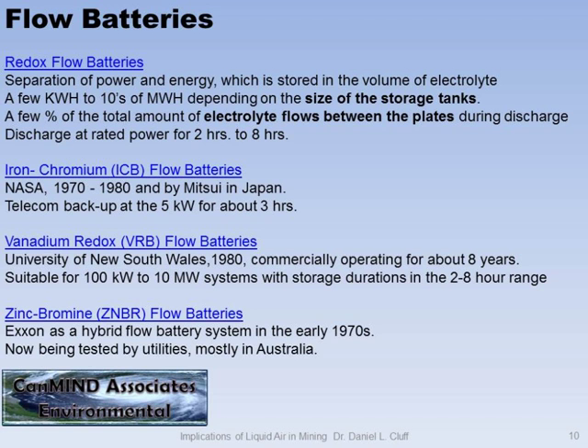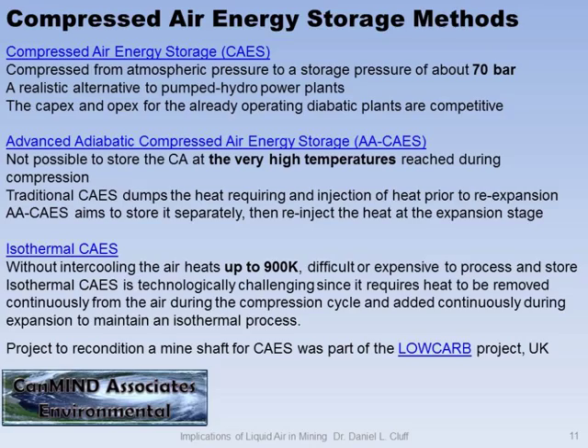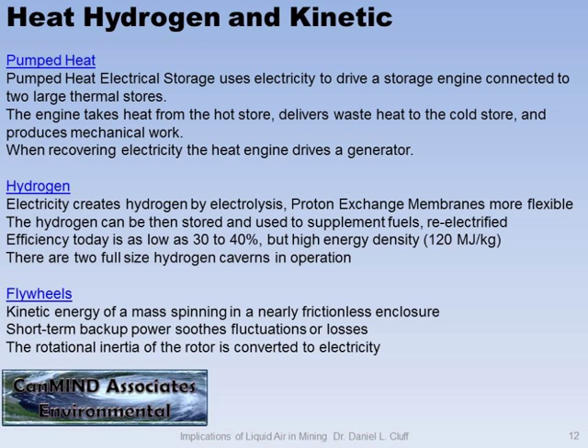Redox flow batteries — I like flow batteries because you can make bigger tanks and you're only flowing a small amount of the electrolyte across the membrane. Bigger tanks means you can store more energy. I'm just putting these up there for you to realize it's not new. One of my colleagues at Nottingham was working on compressed air energy storage. The idea was to recondition a large shaft for storage. But you don't have a lot of large shafts or salt caverns around, and you end up with a lot of heat to deal with.